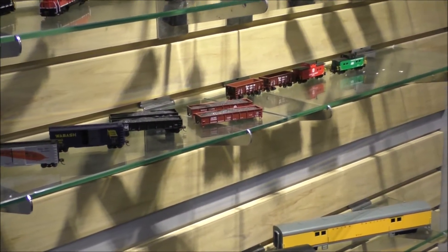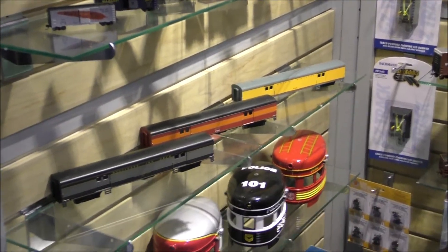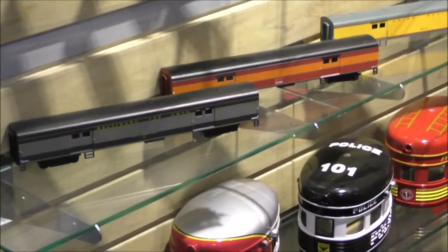Now we're going to move on to HO. We continue with our streamlined baggage cars — we added the baggage car this time. We have, I believe, five SKUs available with that.